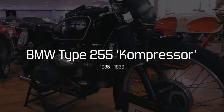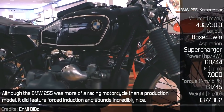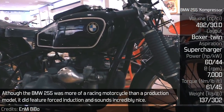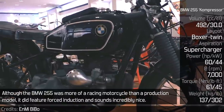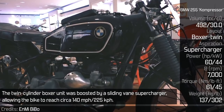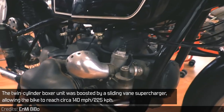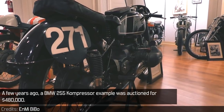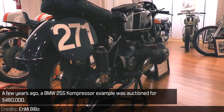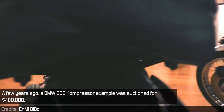BMW Type 255 Compressor. Although the BMW 255 was more of a racing motorcycle than a production model, it did feature forced induction and sounds incredibly nice. The twin-cylinder boxer unit was boosted by a sliding vane supercharger, allowing the bike to reach circa 140 miles per hour. A few years ago, a BMW 255 Compressor example was auctioned for $480,000.